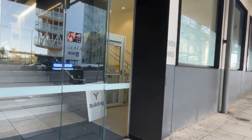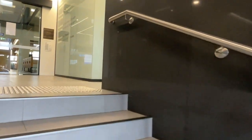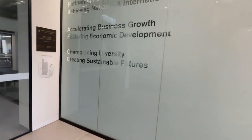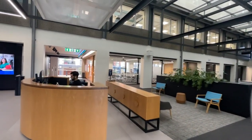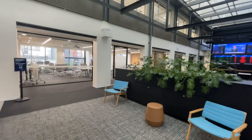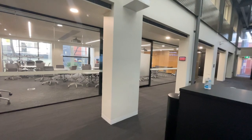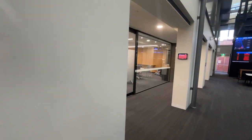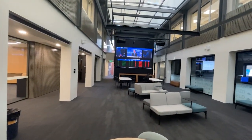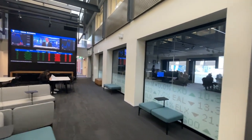Welcome to the home of UniSA's business programs — we're in the Yungondi Building. Here we are at the atrium. There's a concierge here. As you can see, there are collaborative spaces for business students to study together. In these rooms, UniSA often holds executive education workshops, so you start being around people in business from the time you start uni. You also see some live financial data feeds around this building, and we have a financial trading room just over there for students studying finance courses.